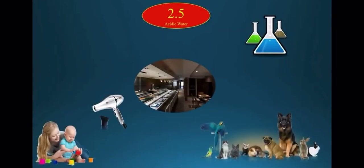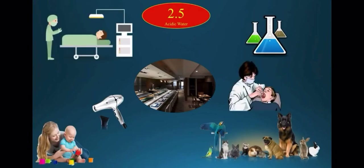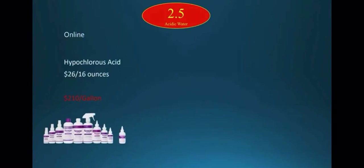but beauty salons, hair salons, restaurants, agricultural colleges and labs, daycare centers, pet shops, nursing homes, dentistry, and doctors' offices all benefit greatly from the use of strong acidic water.